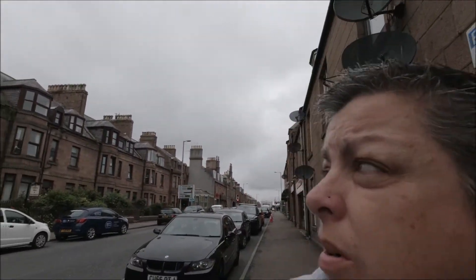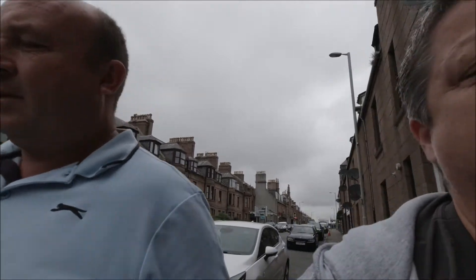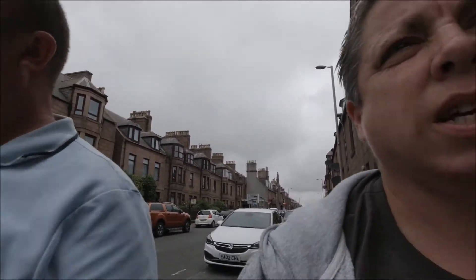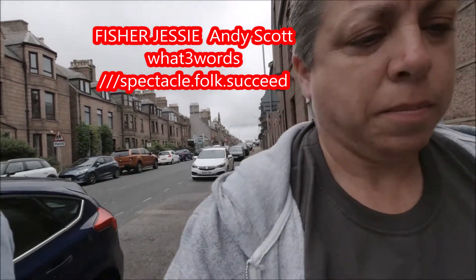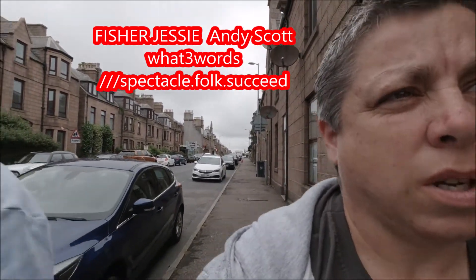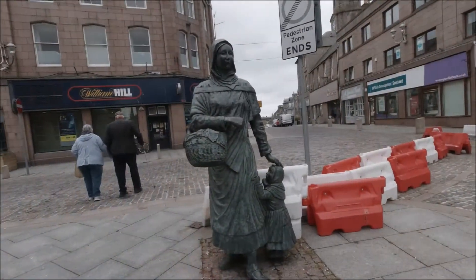As you can tell, we must be by the sea, sort of. We're at Peterhead and we've come to see — I've forgotten what she's called — Fisher Jessie. So it's another Andy Scott sculpture. We had to park away a little bit. So this is Fisher Jessie.